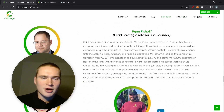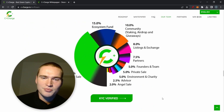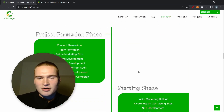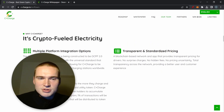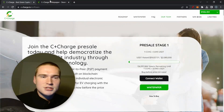The team is fully doxxed and you can also find them on LinkedIn. You can see the tokenomics on the site, and all the links for C+ Charge will be down in the description — the website is c-charge.io. The tokenomics we'll look at a bit later. The roadmap isn't too necessary for now, but I'll keep updating you. The concept is crypto fueling electricity, and they will also develop an app. Now let's take a look at the whitepaper.